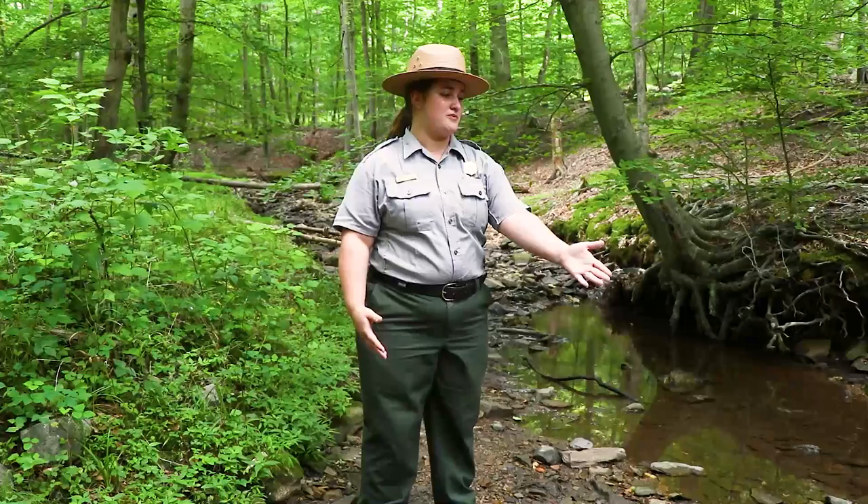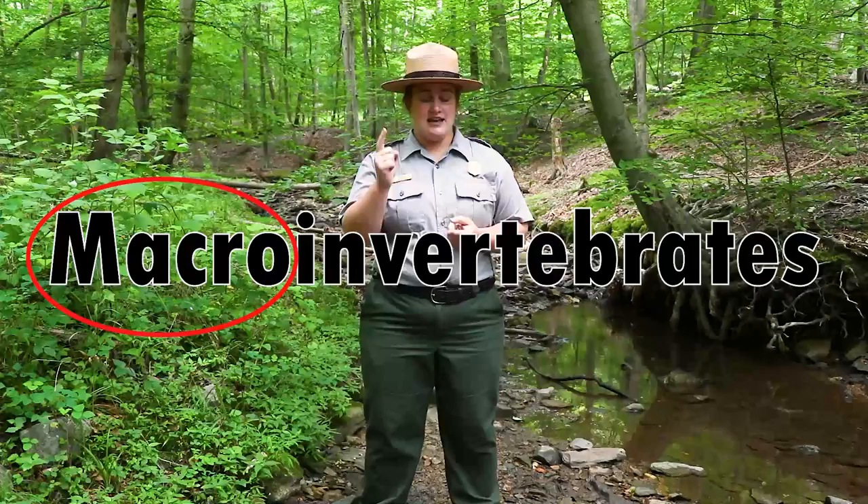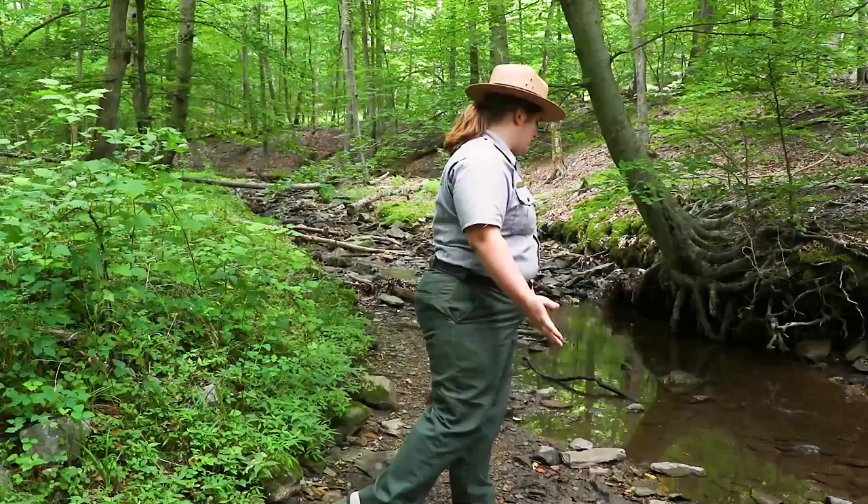Now when you think of a stream you often think of rocks, water, and fish — you can often see little minnows and trout swimming in this beautiful stream — but do you ever think about maybe there's some aquatic insects in there? Little did you know we actually have macroinvertebrates. These are a type of aquatic insect that are small but you can see with the naked eye, and they do not have a backbone.